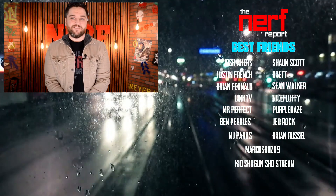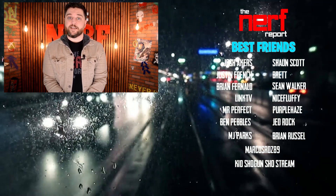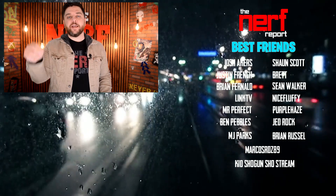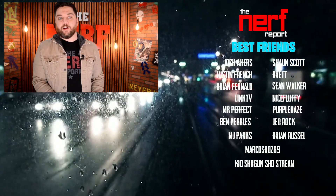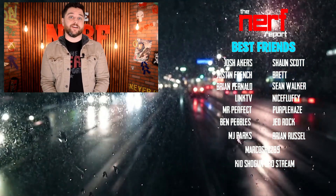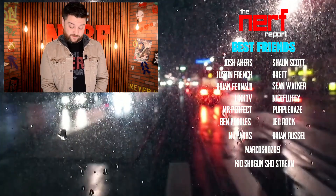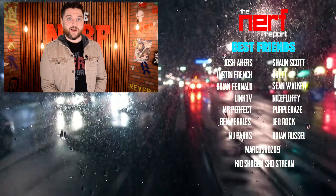What do you all think about these updates? Are you a streamer? Have you tried out Stadia Party Stream? Let me know your thoughts in the comment section down below. Thanks again for checking out our channel. If you like what you saw and you want to see more content just like it, hit the subscribe button. And while you're down there, hit the like button. Maybe even consider becoming a Nerf Report best friend, just like the people listed down below.